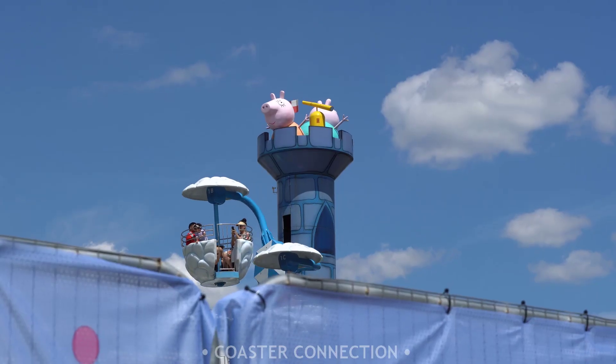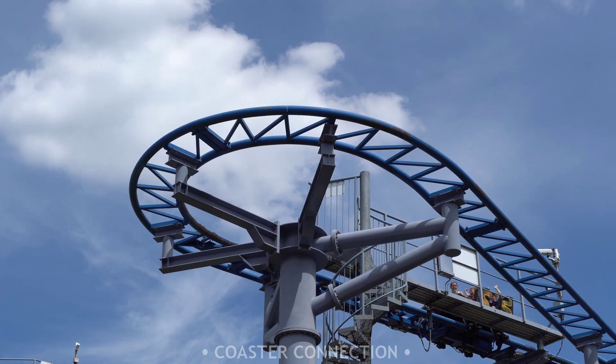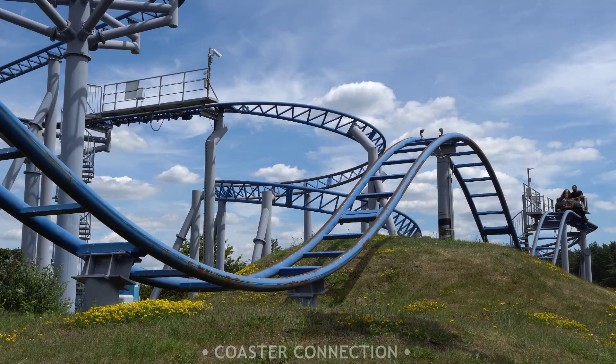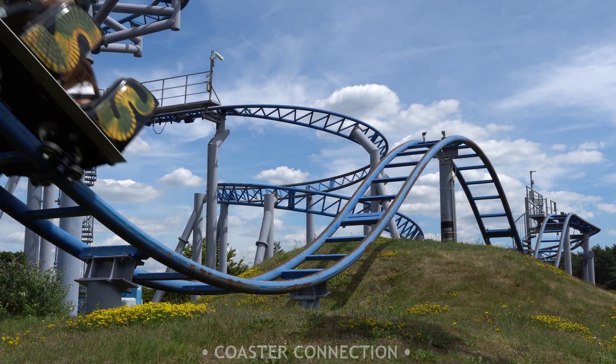In case you didn't know, Coast Connection is a series I run on this channel which is dedicated to news and updates. If you're not already subscribed to the channel, then please consider subscribing so that you don't miss any future announcements on your favourite UK theme parks.